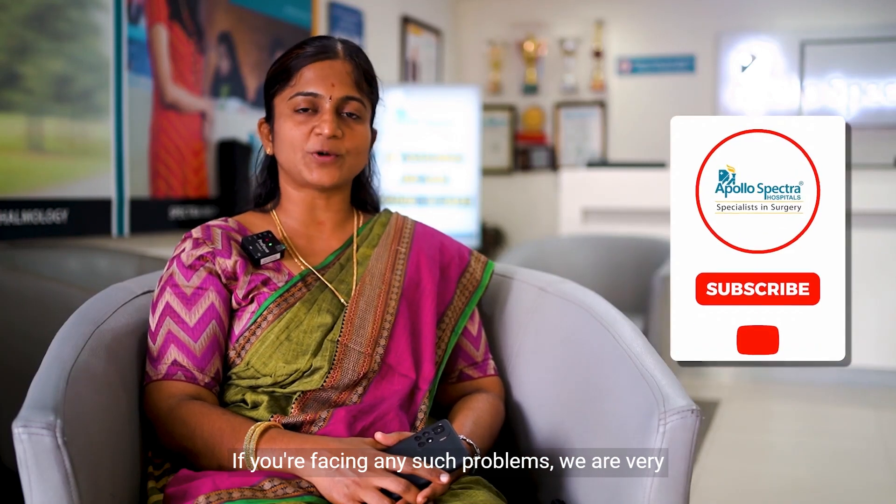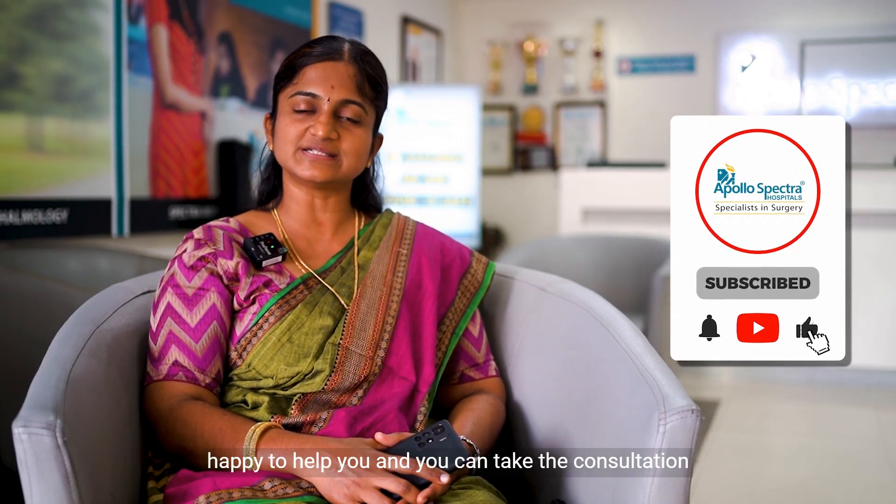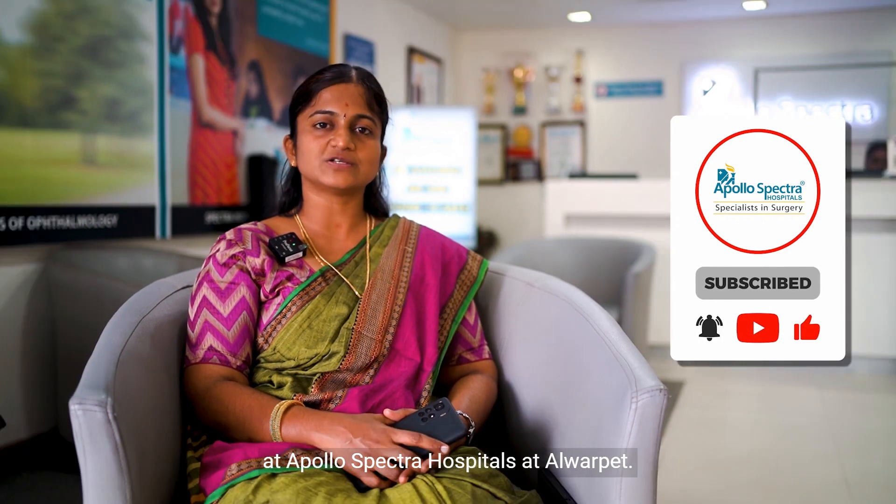If you are facing any such problems, we are very happy to help you. You can take a consultation at Apollo Spectra Hospitals at Alwar Pit.